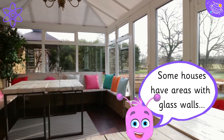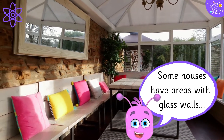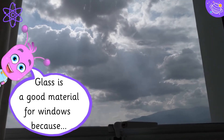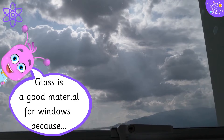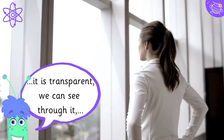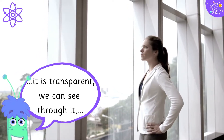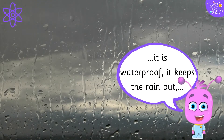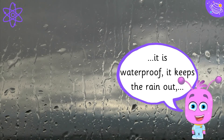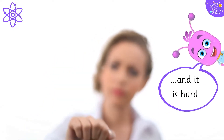Some houses have areas with glass walls. Glass is a good material for windows because it is transparent — we can see through it. It is waterproof, it keeps the rain out, and it is hard.